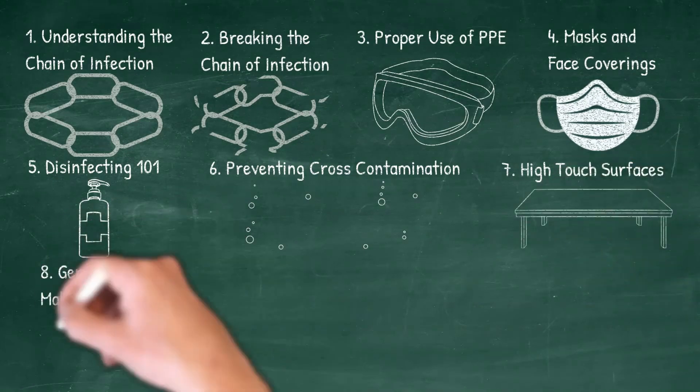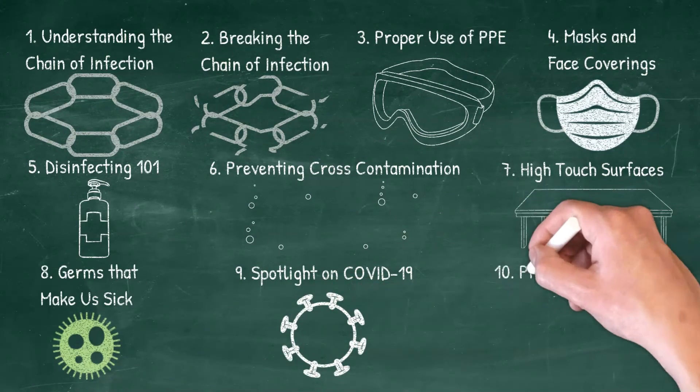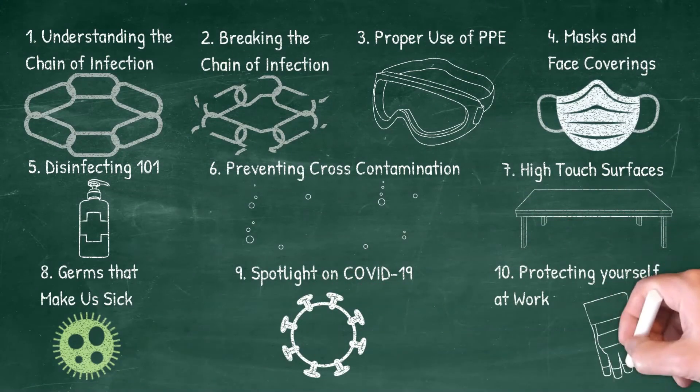Germs that make us sick. Spotlight on COVID-19. And finally, protecting yourself at work.